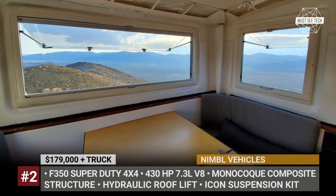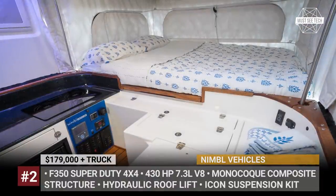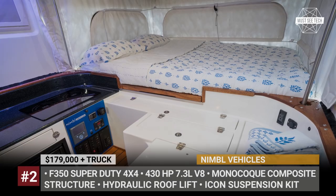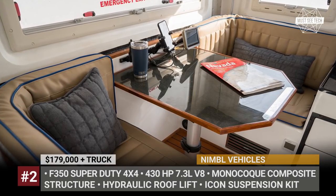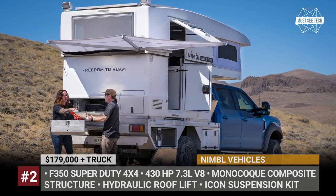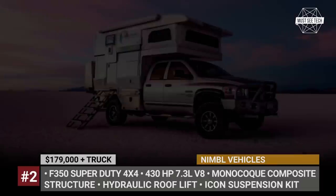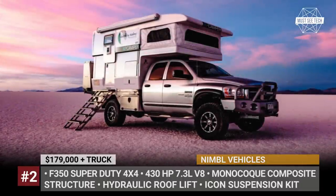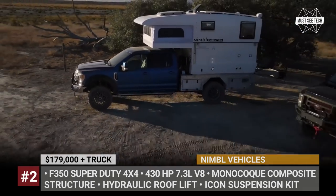As standard, Nimble offers up-rated suspension with Icon shocks and 35-inch tires. The camper's body has a one-piece construction made of a special fiberglass and carbon fiber blend. In addition to the standard amenities found in any motorhome of the same class, the Evolution boasts two sets of solar panels, a hydraulic roof lift and a UV water sterilization system.